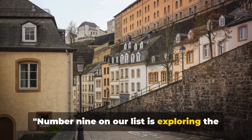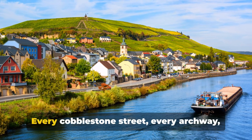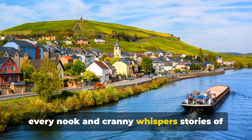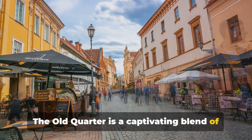Number 9 on our list is exploring the Old Quarter. This enchanting part of Luxembourg City beams with a timeless beauty that's hard to match. Every cobblestone street, every archway, every nook and cranny whispers stories of a bygone era that's just waiting to be discovered. The Old Quarter is a captivating blend of the old and the new.